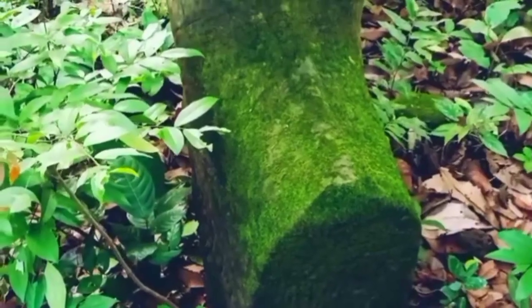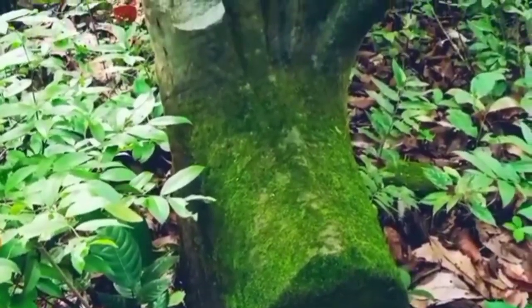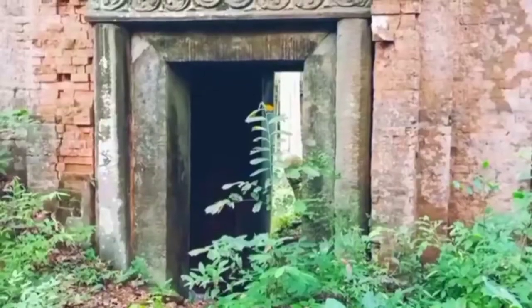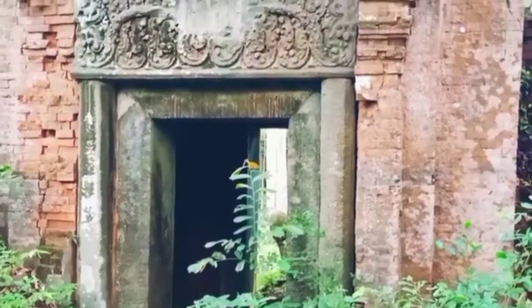The second gopura, made of brick, has a higher tower that parallels the first gopura and third gopura, supported by two ramparts at both sides, south and north.